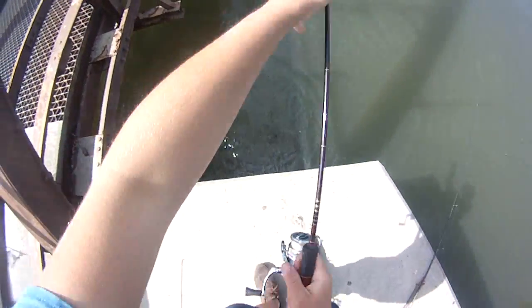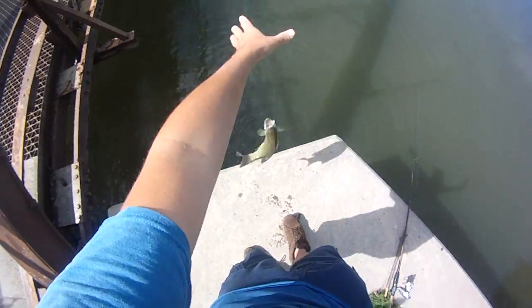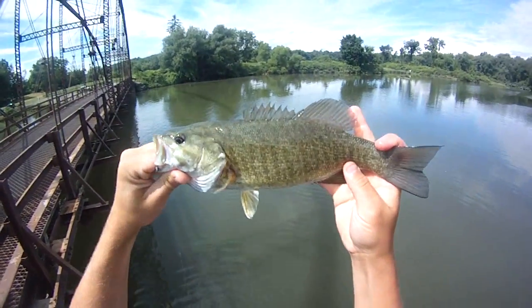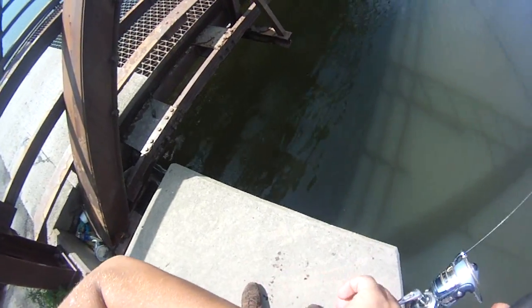Tricky part — lift him up. While they're shaking around. He's not very big. 12, 13 — probably 13 inches, somewhere around there. Here's a fish.